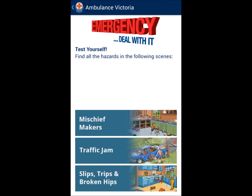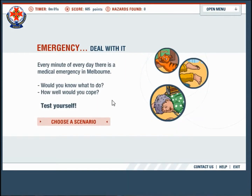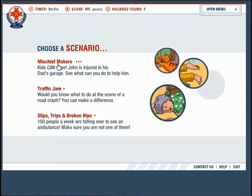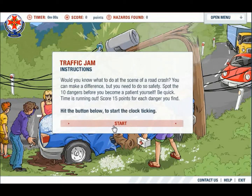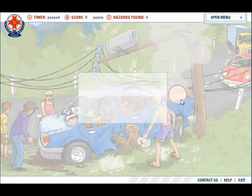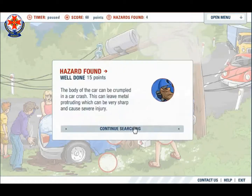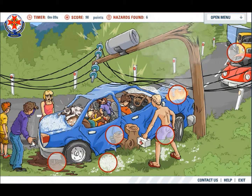Ambulance Victoria offers interactive and educational artefacts to deal with first aid and safe parting. Emergency Deal With It offers students three different real life scenarios. Students are first asked to find ten different hazards in each scenario. Students receive points for each hazard and extra points for a time bonus.